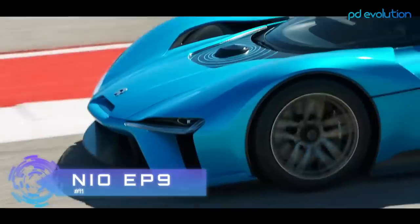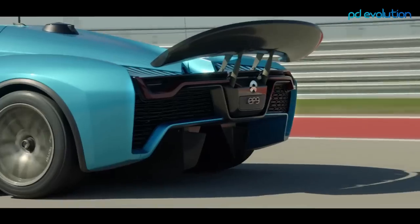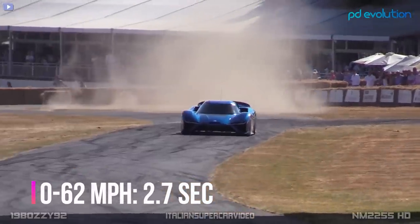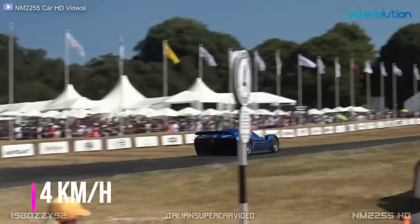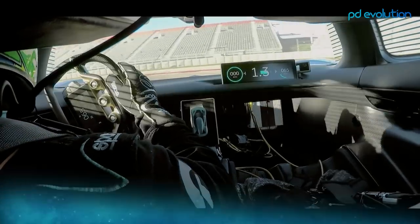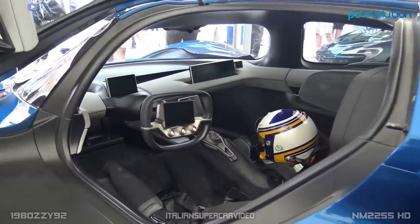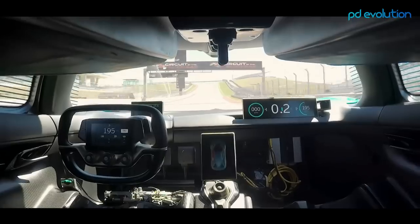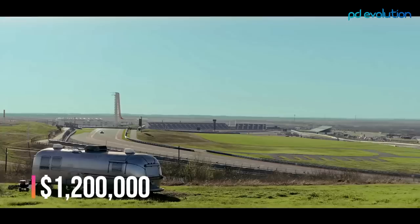Number 11: NIO EP9. With unprecedented and exceptional performance, the NIO EP9 delivers a next-level driving experience with zero emissions. It can go from 0 to 62 miles per hour in just 2.7 seconds, reach 124 miles per hour in 7.1 seconds, and has a maximum speed of 195 miles per hour. Its drivetrain generates a maximum of 1 MW of power, equivalent to 1,360 horsepower and 1,193 pound-feet of torque. Inside the cockpit it offers a marvelous digital experience driven by wearable technology. Pricing for the NIO EP9 starts from $1.2 million.